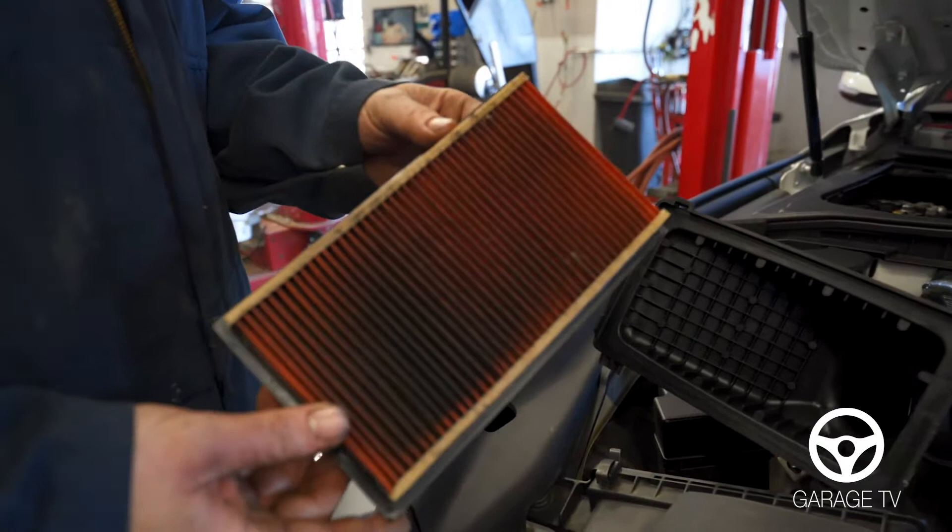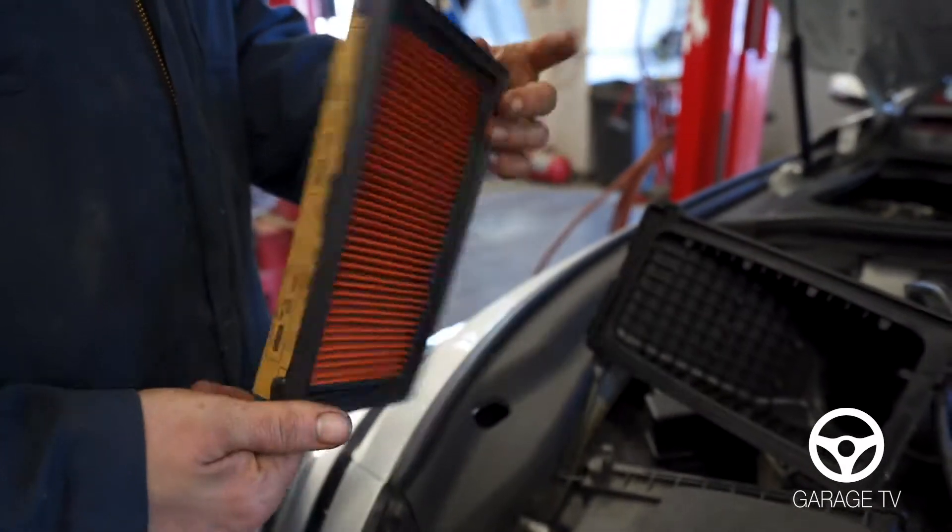We check the air filters to make sure that they are clean. As you can see this one needs to be replaced — it is quite dirty.